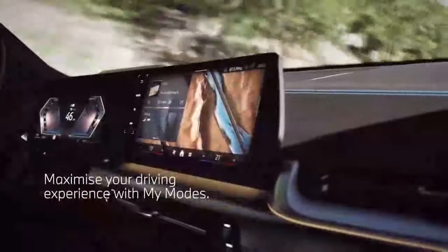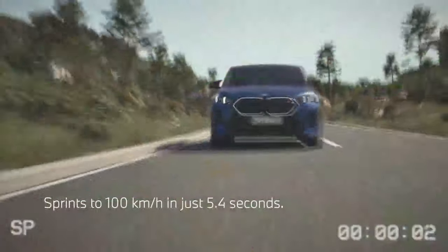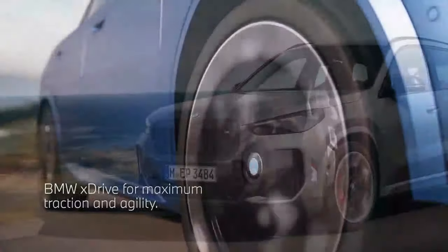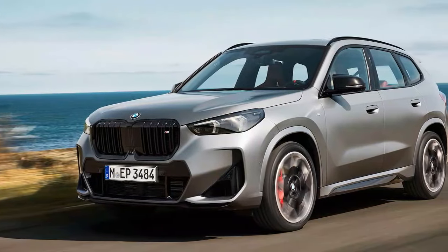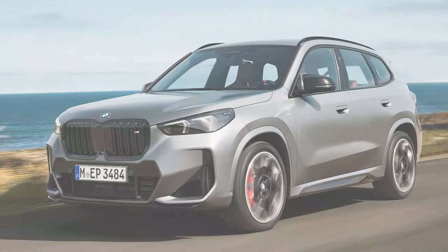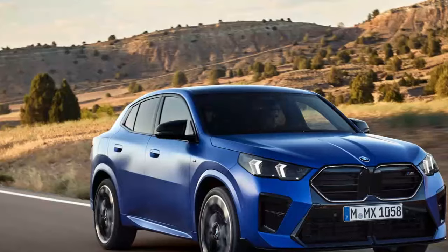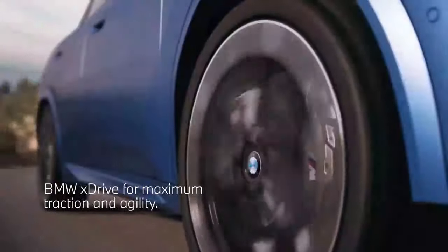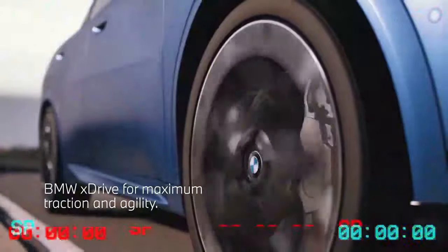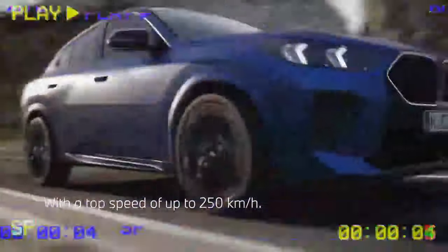As the 2024 BMW X2 M35i rolls into the SUV market, it positions itself as a dynamic competitor for the coveted SUV of the Year title. With a fresh design, thrilling performance, and tech-heavy features, this compact luxury SUV aims to satisfy the performance enthusiast in daily commuter life. Let's dive into how the BMW X2 M35i stacks up in the key areas that define a true SUV champion.